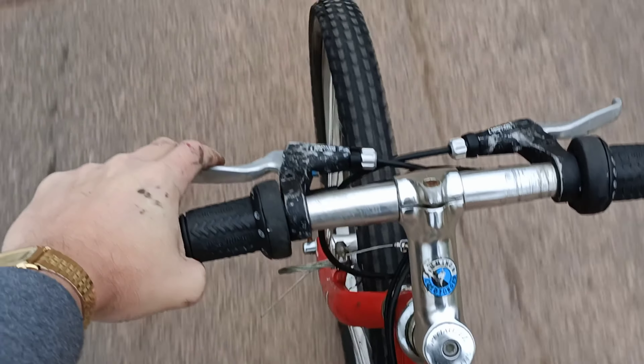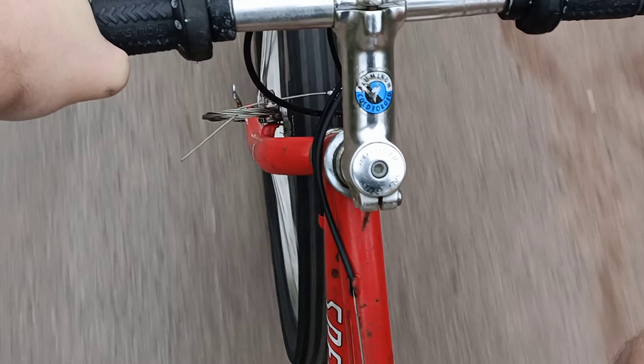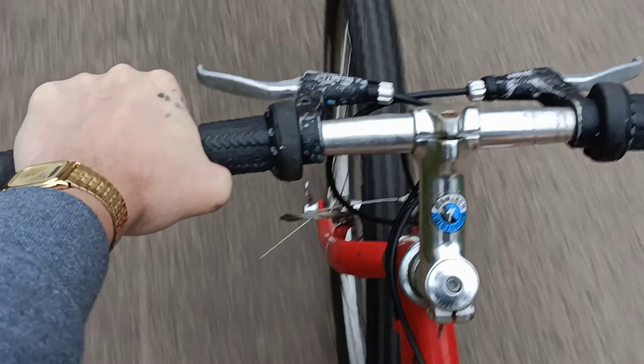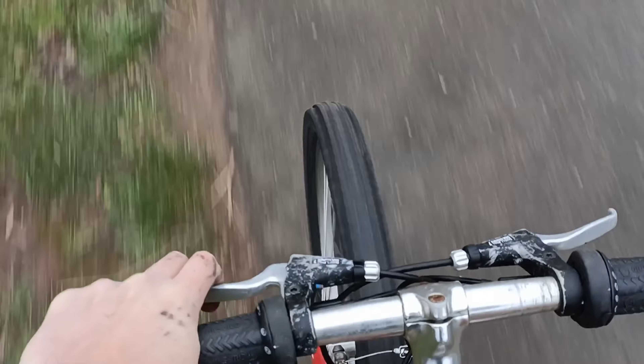The gears are slipping. I cannot go uphill too much because it slips too badly. I think we should continue further — the chain is freeing up as I cycle. It's slipping a lot less, so that's a good thing. This bike is actually fixing itself. The chain's not actually slipping anymore, which is unbelievable considering how rusty it was.